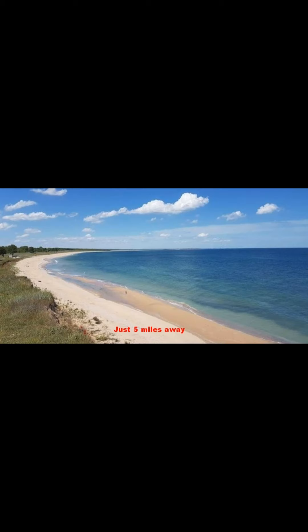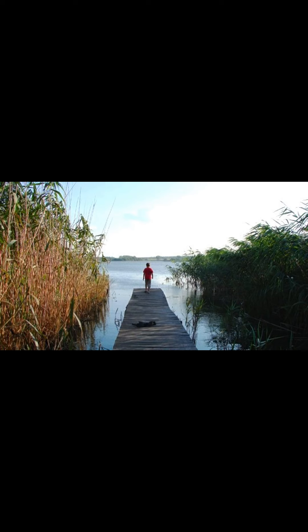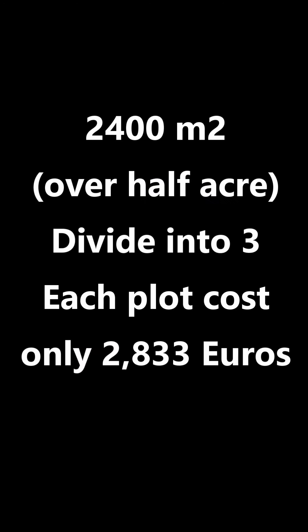In summary, Fieldview Cottage is a prime development site. Maybe you can renovate it and keep the large amount of land as a giant garden, or you can plan to create modern, very rentable or saleable properties. If you divide 8,500 euros by 3, that's only 2,800 euros for each large building plot, only 5 miles from sunny beaches.